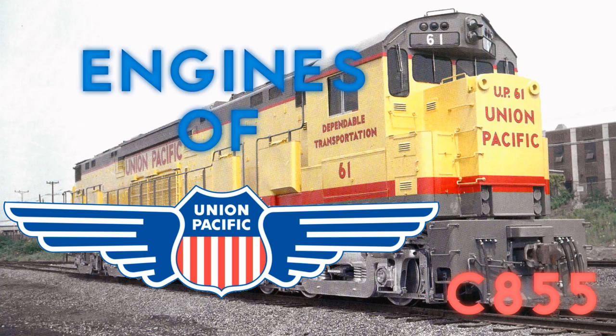Before this episode was made, I actually set up three posts on my community page to get more answers on this engine. Now that I think I have all the answers needed about these engines, we can start the episode.